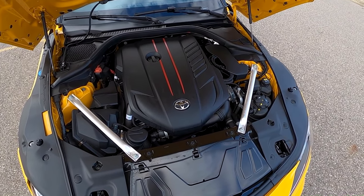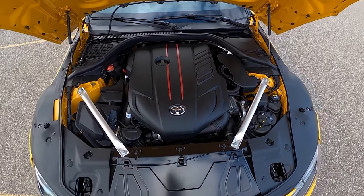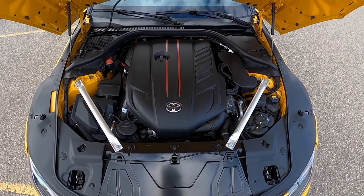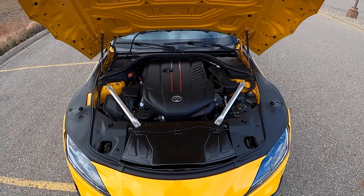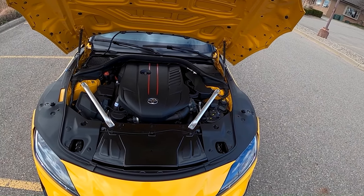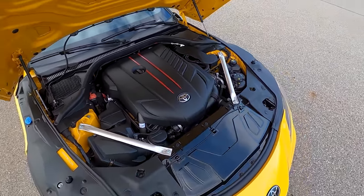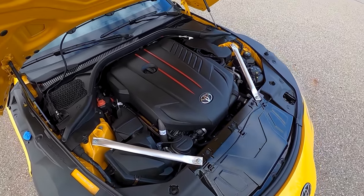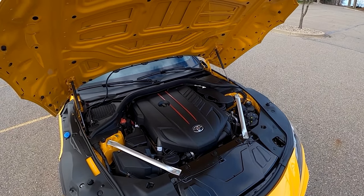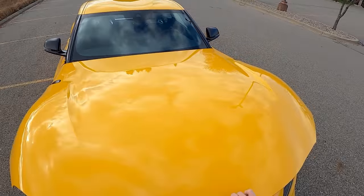We have a more powerful B58 inline-six this year — it makes 382 horsepower, and we actually got this dynoed and it made a little bit more, so BMW horsepower is a little underrated. They've added these chassis braces here — I think they look a little cheap; it'd be nice to dress these up with some aftermarket carbon fiber bits. Otherwise, it's a massive hood — just a huge piece of metal.